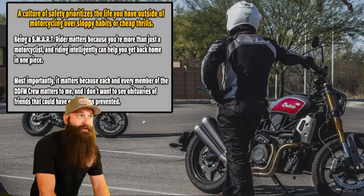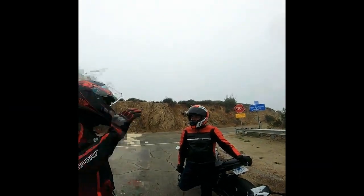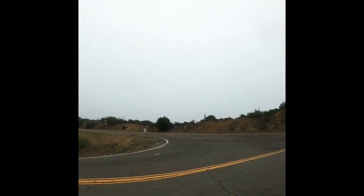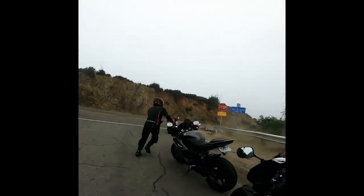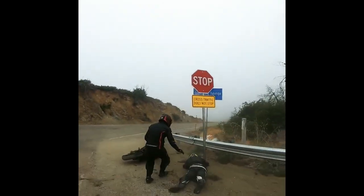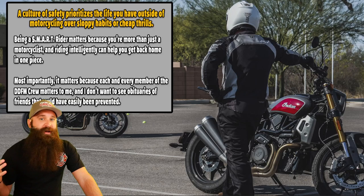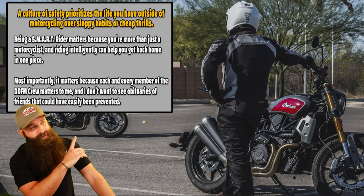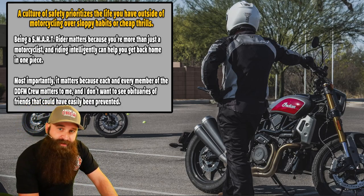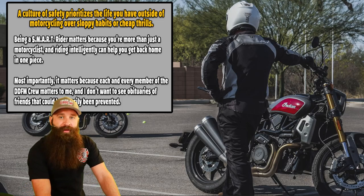A culture of safety prioritizes the life you have outside of motorcycling over sloppy habits and cheap thrills. If you're not paying attention and go up in the mountains and go crazy, you'll roll off the side because you weren't paying attention to how fast you were going. Sloppy habits cost you your life, a leg, an arm, a traumatic brain injury. I see it all the time in the news — motorcycle fatality at an intersection, couldn't navigate a corner, got sideswiped. I don't want you guys to get into a crash. You rookies need to be paying attention.